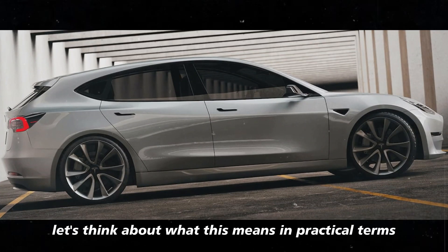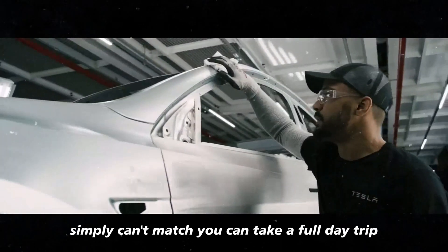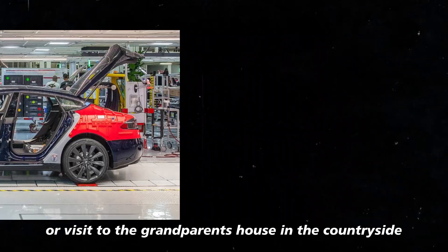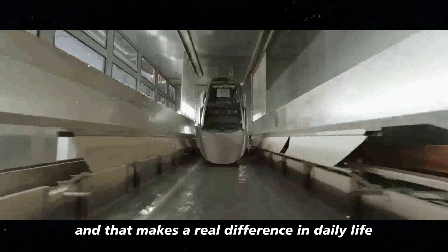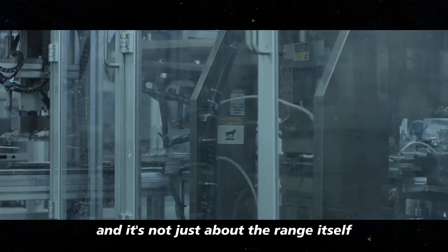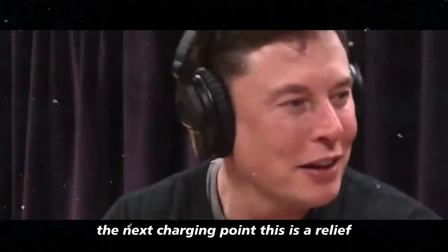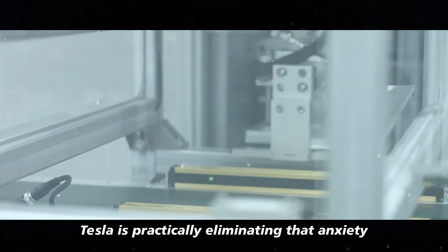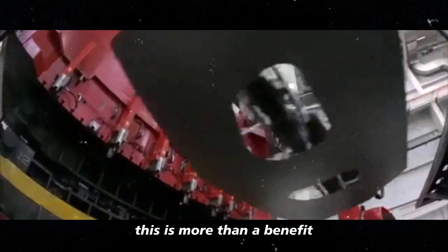With 400 miles of range, the Model 2 offers a freedom that its competitors simply can't match. You can take a full day trip without worrying about stopping to charge the car — that beach getaway, or visit to the grandparent's house in the countryside — you can go and come back on a single charge. And that makes a real difference in daily life, especially for those who don't want to waste time waiting for the car to charge. It's not just about the range itself, but the confidence it brings. When you know you have 400 miles to drive, you can afford to worry less about the next charging point. Tesla is practically eliminating that anxiety many electric car drivers feel when they're far from home. This is more than a benefit — it's a game changer.